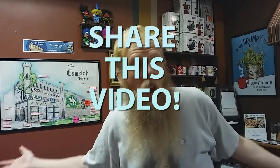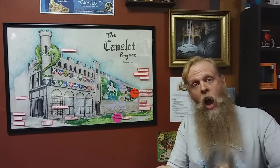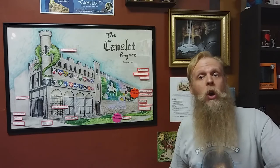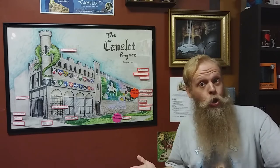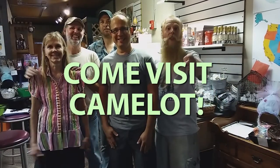We're open Tuesday through Saturday, 10 to 5. And of course, share this video with everyone that you know. If we work together, with your help, we can turn downtown Alliance into a thriving tourist destination. And soon, people will be saying: Come visit Camelot! In downtown Alliance, Ohio!